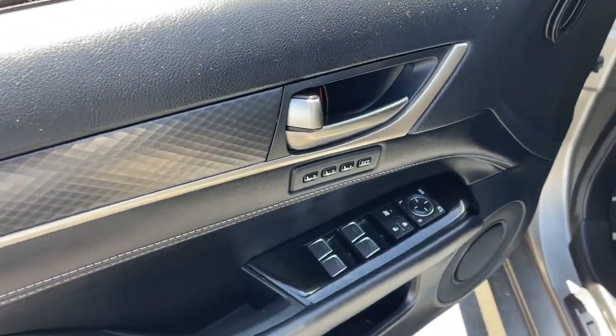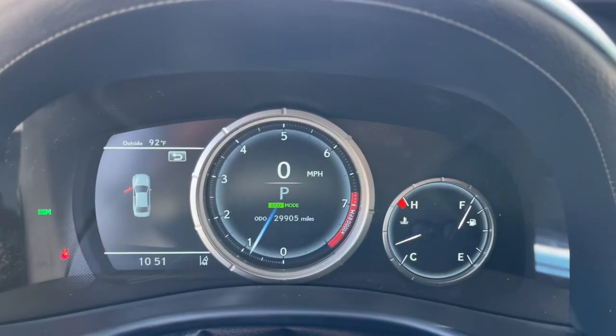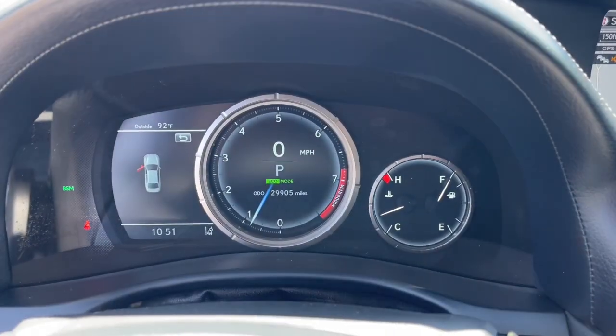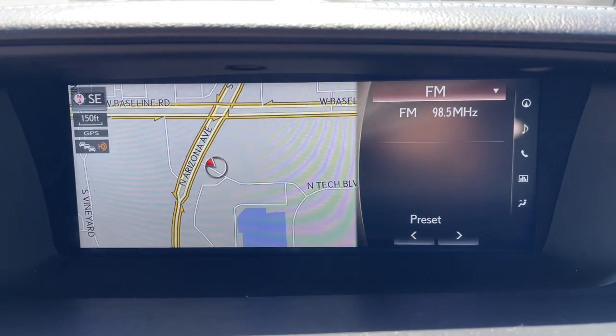These are just some of the great options this vehicle comes with: heated and or cooled front seats, navigation system, keyless entry, moonroof, power passenger seat, heated mirrors, satellite radio, aluminum wheels, heated front seat, and alarm.